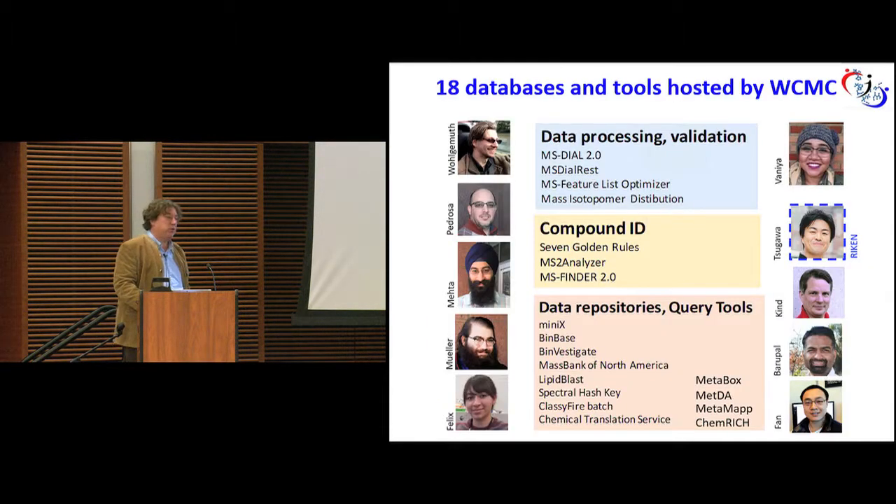This is what we do in my lab, and this is the take-home message: anyone can get a sample of plasma, anyone can run a good LC-MS study — that is not difficult. The difficult part is to get this data out in a reasonable way and interpret it. That's what my lab focuses on. We use 18 databases and tools that we have developed and still host using Amazon cloud services, so we don't spend all our time and money on servers. We have tools for data processing and validation, compound identification, and repositories where you can use the data.